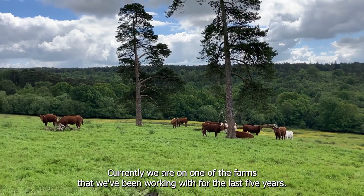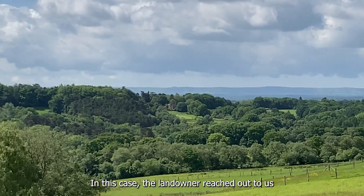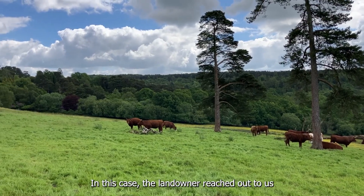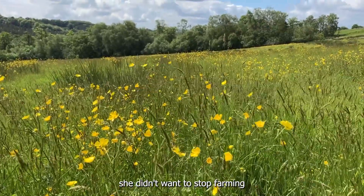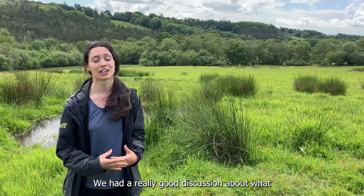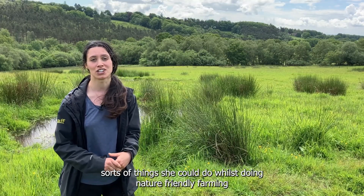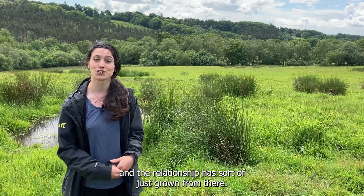Currently we are on one of the farms that we've been working with for the last five years. In this case the landowner reached out to us and she really wanted to see what she could do to bring nature back. She didn't want to stop farming — she wanted to bring farming and nature together. We had a really good discussion about what sorts of things she could do whilst doing nature-friendly farming, and the relationship has sort of just grown from there.